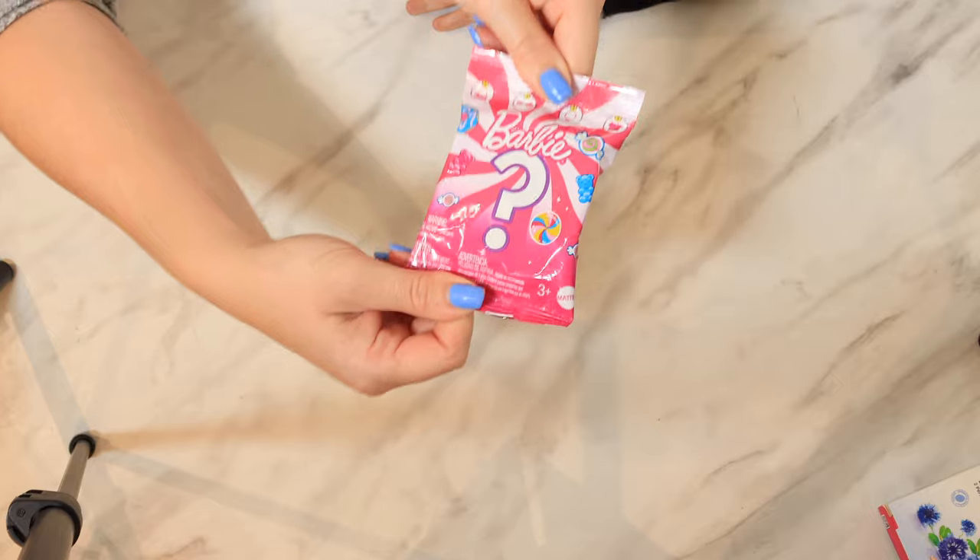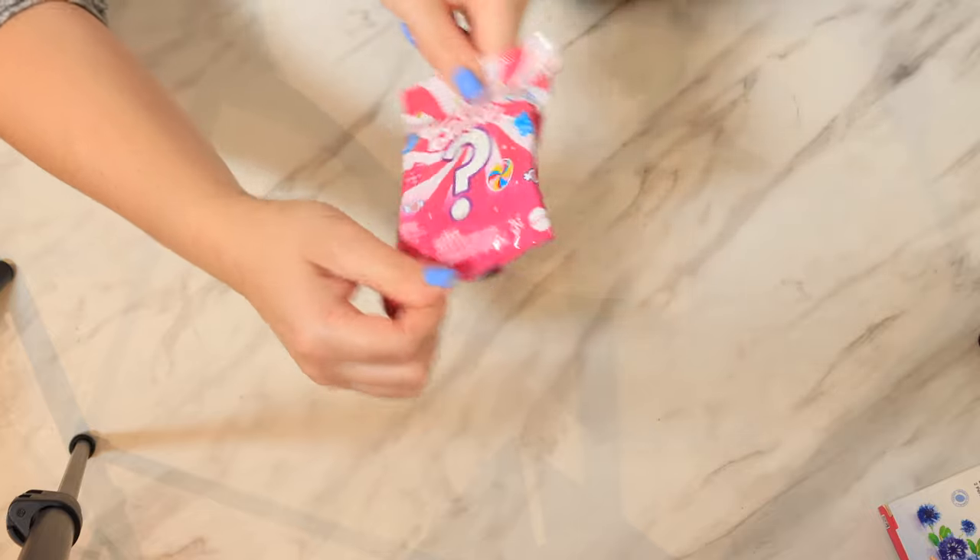Stay tuned! Because later we also have the blind Barbie bag too! Yes! Barbie! That's so cool! So let's get opening this!